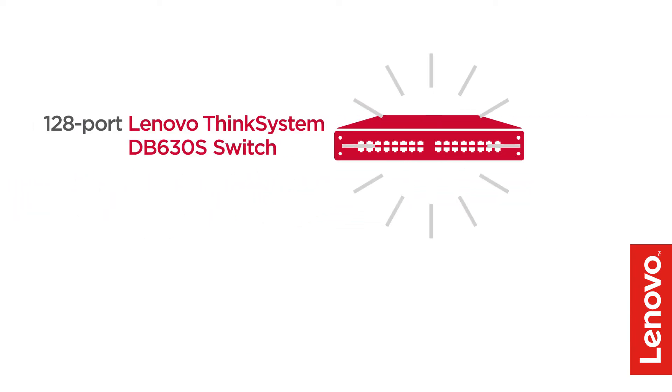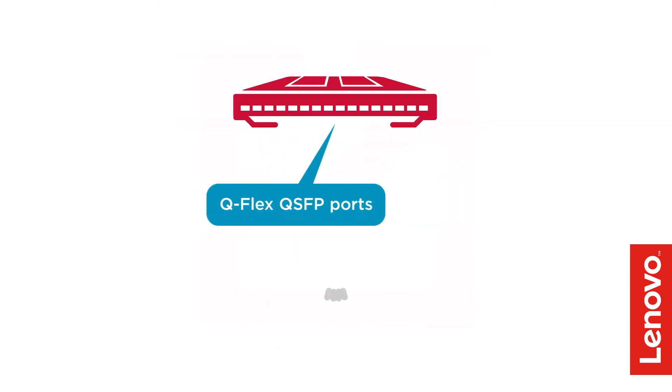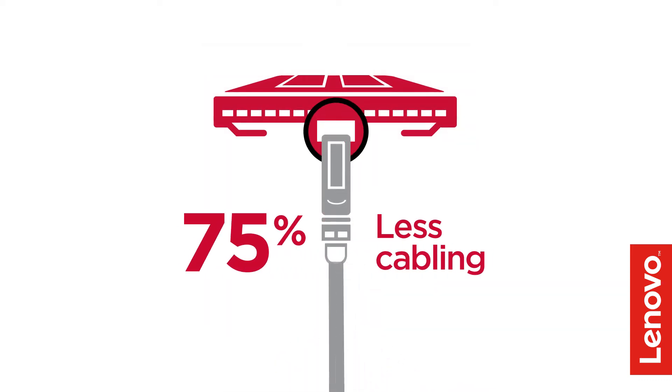With elegant compact designs, the 128-port Lenovo ThinkSystem DB630S Fiber Channel Switch and the Lenovo FC3264 port blade for the Lenovo DB Series Directors increase scalability and optimize space utilization. And with Q-Flex ports, you simplify core-to-edge switch connectivity with 4-to-1 cable consolidation — that's 75% less cabling.